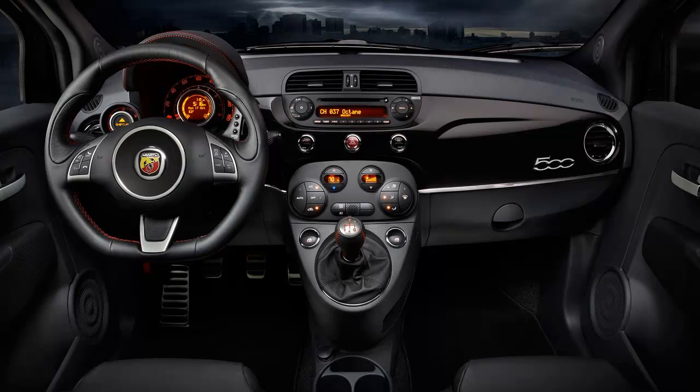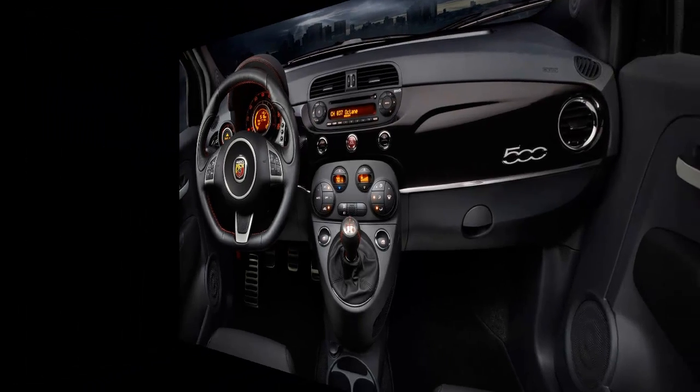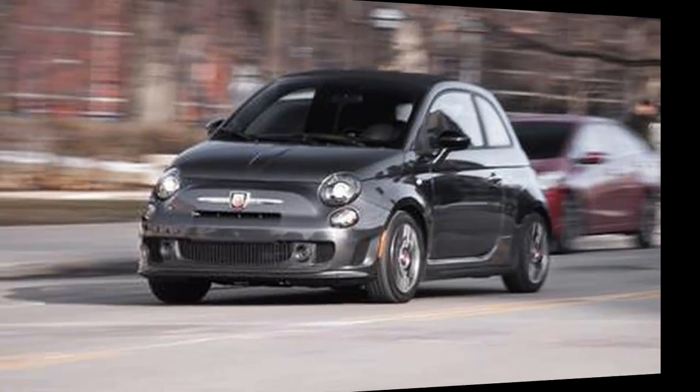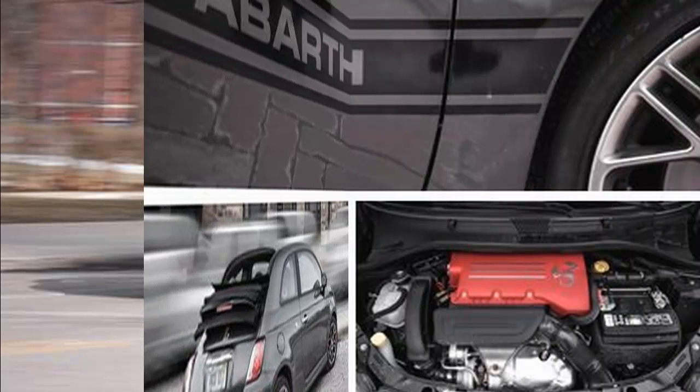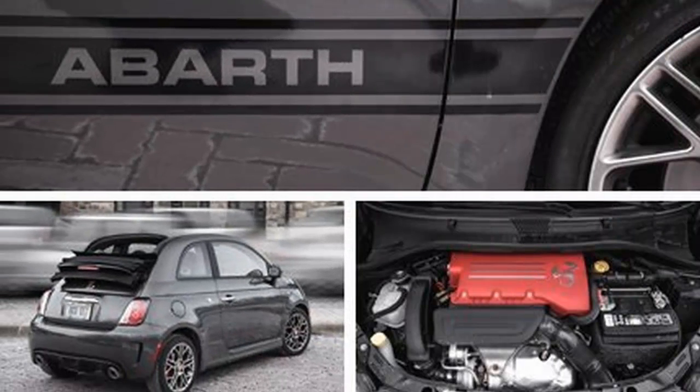The little fella does, however, pound enthusiastically over bumps, frost heaves, and expansion strips, so hang on to that double half-decaf cappuccino. A thick blanket of cold white stuff prevented us from doing our full testing regimen with the 500C Abarth.